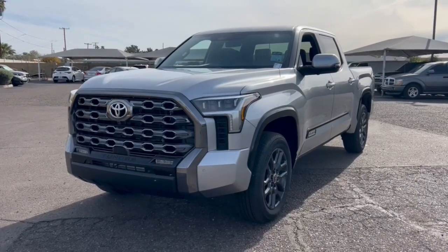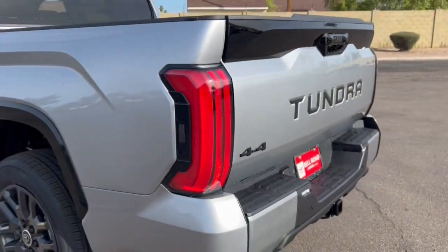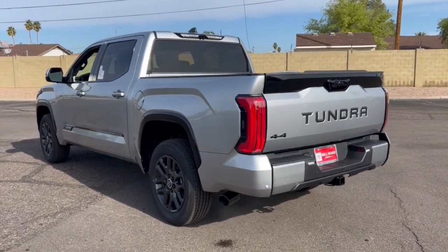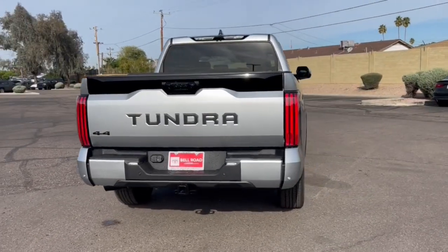Introducing the 2024 Toyota Tundra. This hard-working Tundra offers impressive towing and hauling capability, a smooth, comfortable ride, desirable standard safety and infotainment features, and competitive fuel efficiency. Prepare to fall in love.